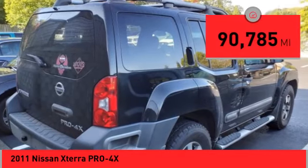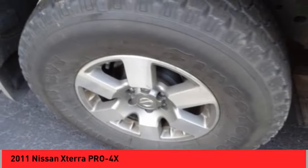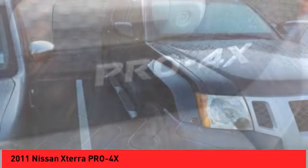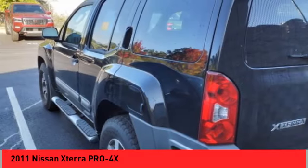This vehicle has less than 95,000 miles. Here are some of this vehicle's great options: electronic stability control, alloy wheels, traction control, remote keyless entry, fog lights, roof rack, speed control, front wheel independent suspension, four wheel disc brakes, and rear window defroster.